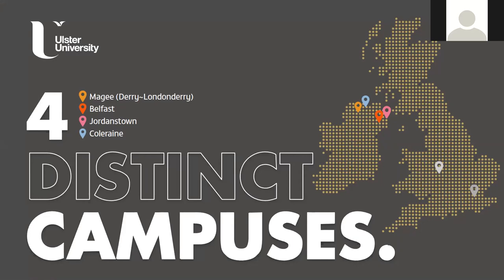We have an existing campus in Belfast City Centre where we do a lot of our art courses - art and design, photography and video, architecture, games design, animation - all those courses are taught in our existing campus in Belfast.